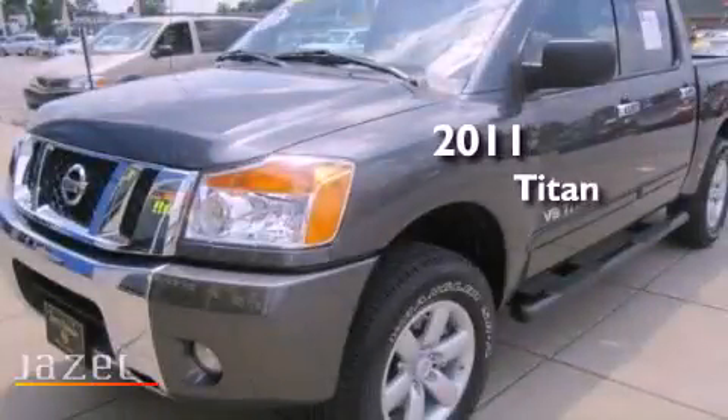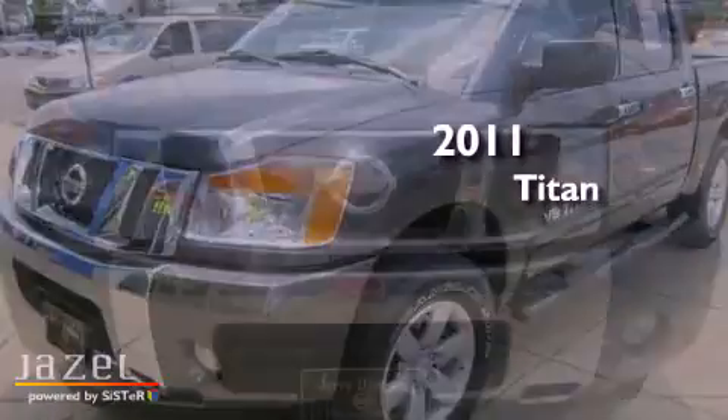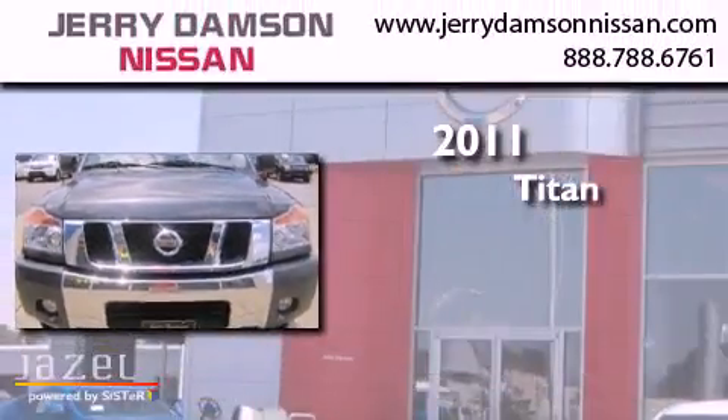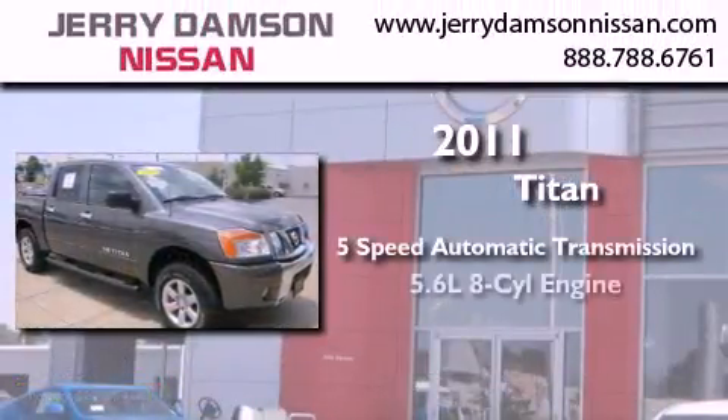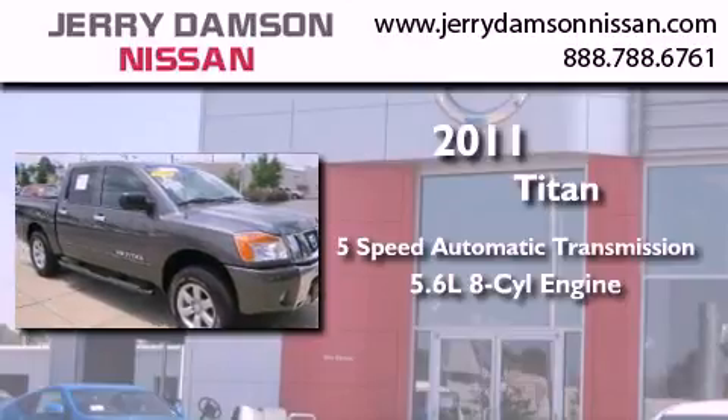This is a certified pre-owned 2011 Nissan Titan. This truck has a 5-speed automatic transmission, a 5.6-liter V8, and a clean non-smoker interior.